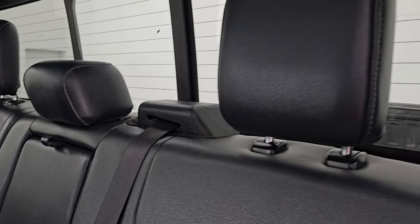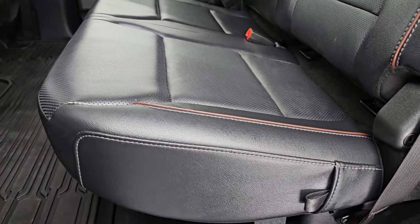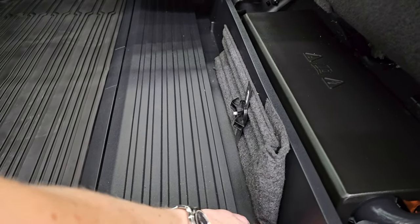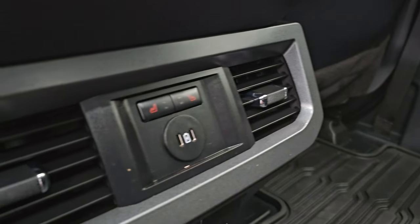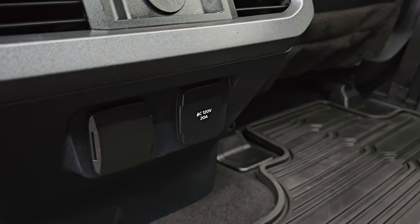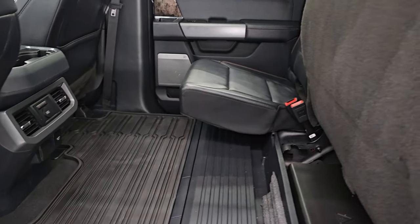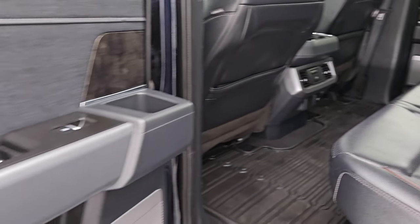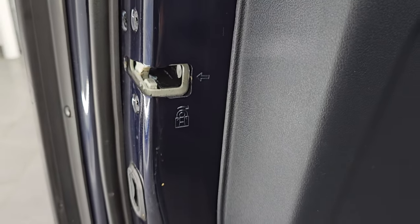Back seats are in fantastic condition — these seats are heated on the outboard side, no rips or tears. It does have the power sliding rear window with built-in rear defrost. There's some brown piping on the seats; they fold up and it does have a storage tray back here that you can lock into place. Factory all-weather floor mats. You get two USB-Cs, heated seat buttons, and a 120-volt 20-amp plug-in, plus a 12-volt power point. Very nice and clean back here — I don't think this truck's been smoked in; it smells very clean inside. It has the B&O premium sound system, child safety locks on the back doors, and the inside of the doors are in fantastic condition.